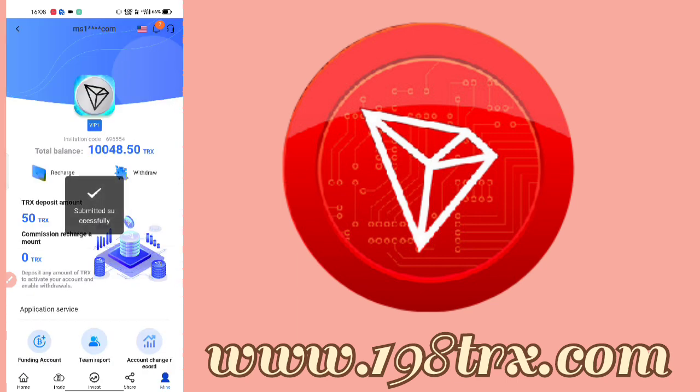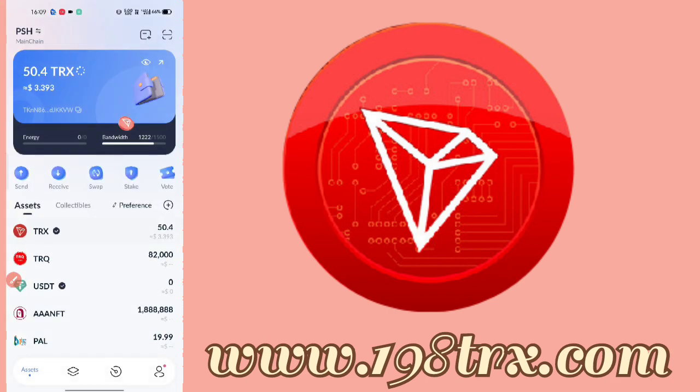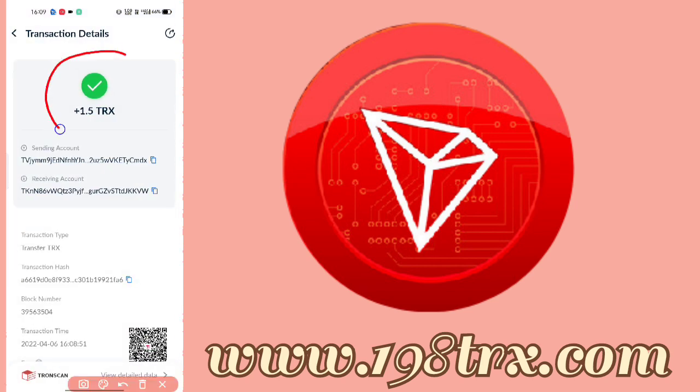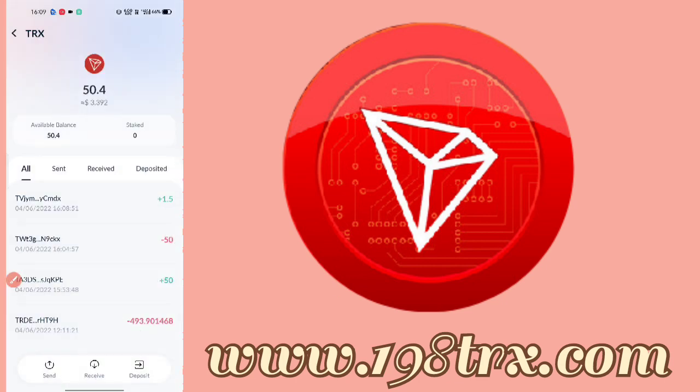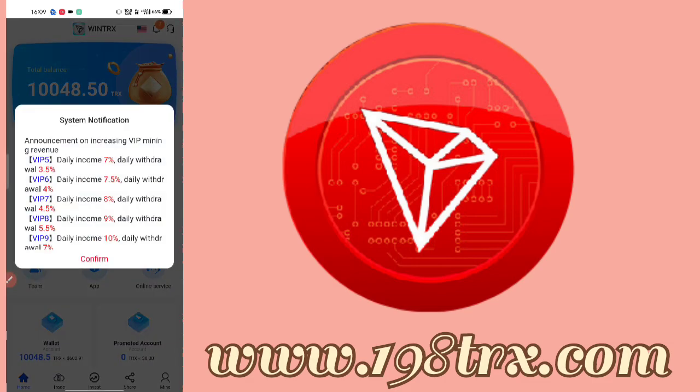We have added the wallet. This is my registration giveaway — my registration reward. I have been charged with 50 TRX and received 1.5 TRX. You can check the account change record and see that 1.5 TRX is my withdrawal, completed successfully in about 4 minutes. The site is safe and secure. You will find the link in the description box with the daily return. That's it — thank you, bye bye!